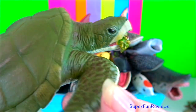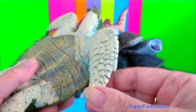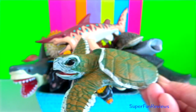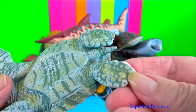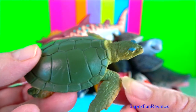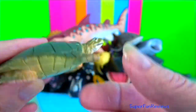Kemp's ridley sea turtle. It has a triangular-shaped head with a slightly hooked beak. Adults are generally a greyish-green colour on top with a pale yellowish bottom shell. They reach maturity between 7 and 15 years of age. Each of the front flippers has one claw, while the back flippers may have one or two.